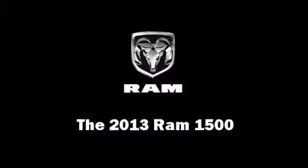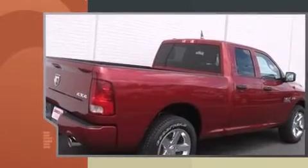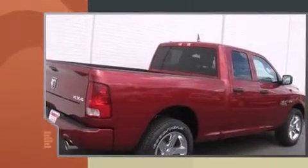You're going to love the 2013 Ram 1500. This four-door, six-passenger truck leads among competitors in its segment. It features an automatic transmission, four-wheel drive, and a powerful eight-cylinder engine.